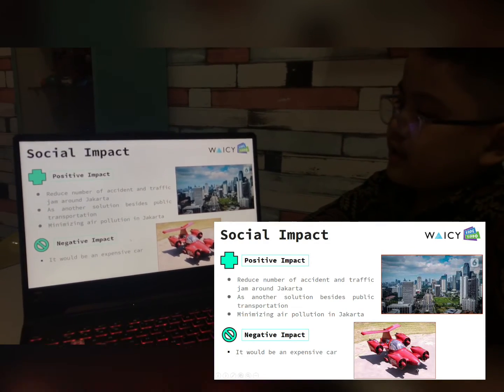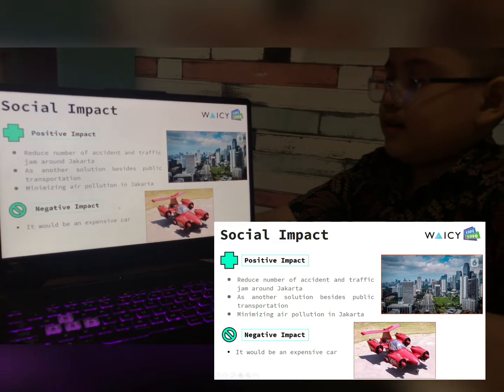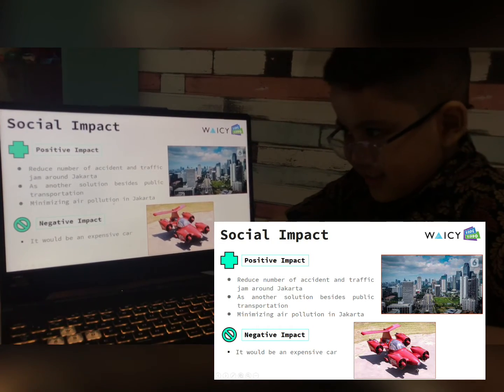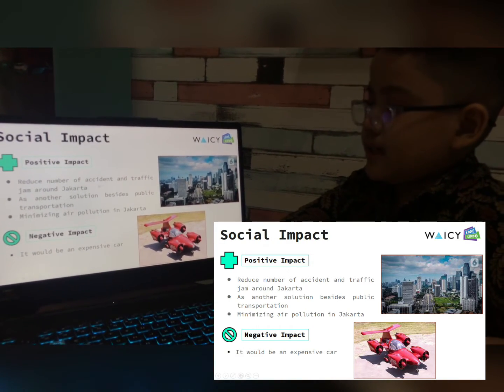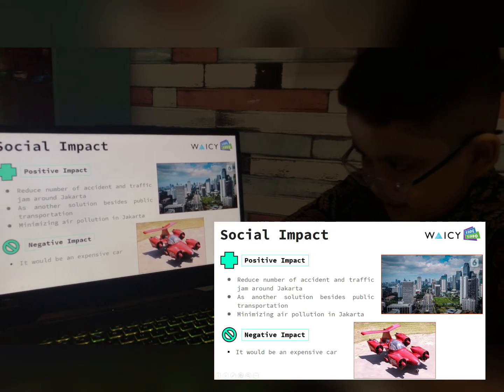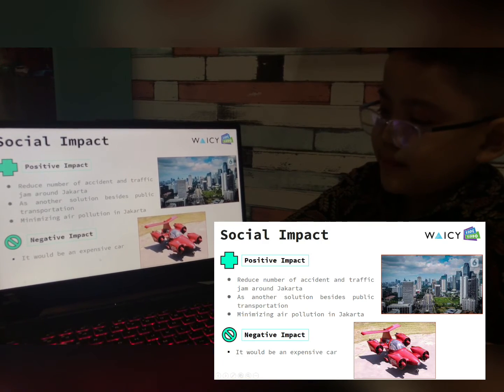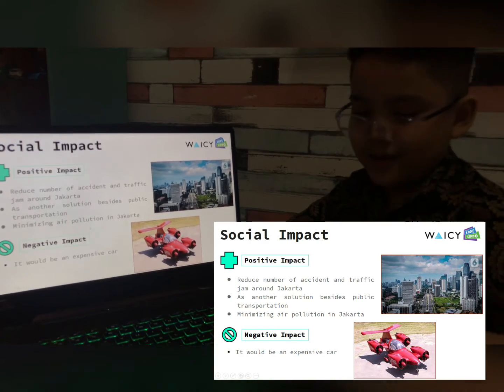Social impact — positive impact: reduce the number of accidents and traffic jams around Jakarta. As another solution besides public transportation, it will also help in minimizing air pollution in Jakarta. It will be an expensive car — that's a negative impact, by the way.